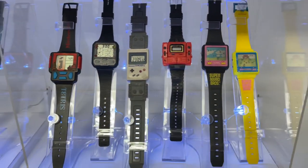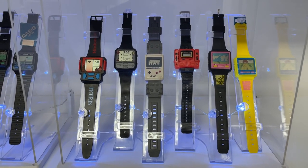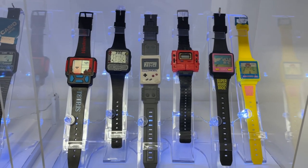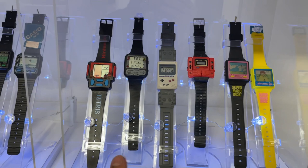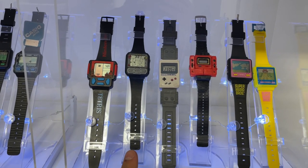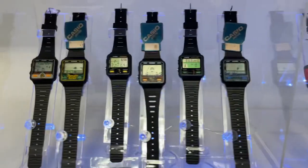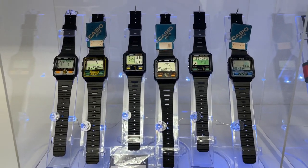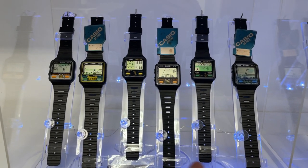From the complexity of finding each game watch, from the non-Casio side it would be the Pac-Man game watch, then followed by this one. And from the Casio watches, the most complicated one to find would be the Atomic Robot, then followed by the Jungle Star.